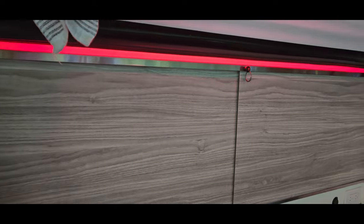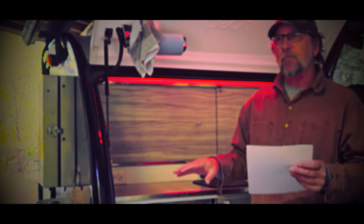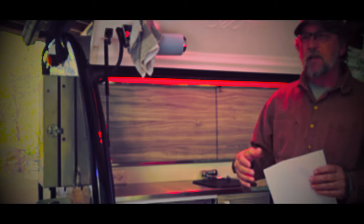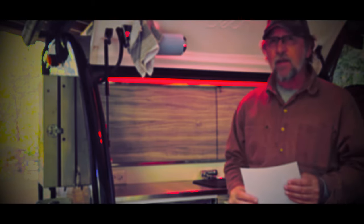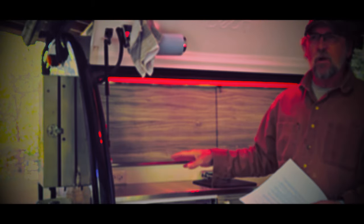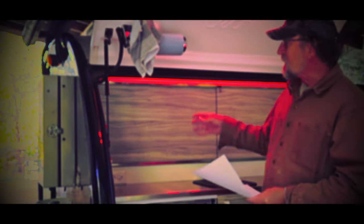Coming in at number nine is our lighting. We tent-camped with portable lights — you'd set up lanterns. This has instant lighting; you can see what you're doing, you can set up in the dark. We did a lot of that with tent camping and it was very awkward. Lighting is just one of the things that is really nice to have.